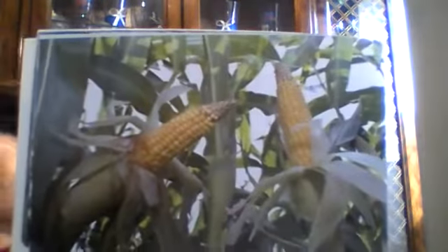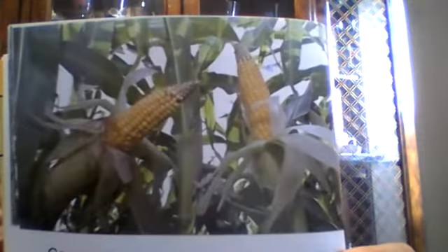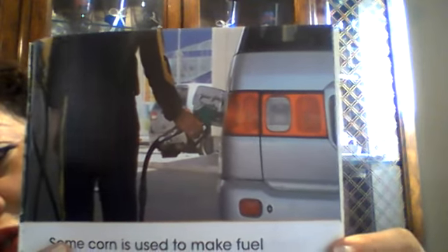Corn grows on a farm. That's an ear - how many corns do you see? Two! Who loves corn? I love cornbread. Some corn is used to make fuel for cars. Look at that - that's like putting gas in a car. Your mommies, your daddies, or your family members put gas in the car using fuel that can come from corn.